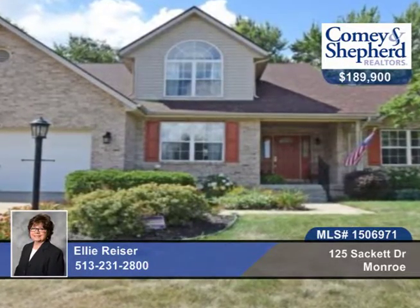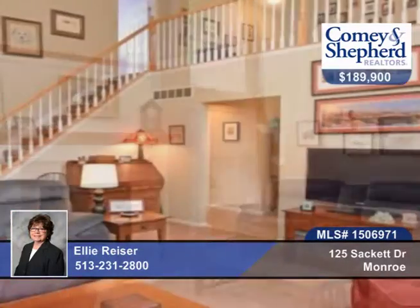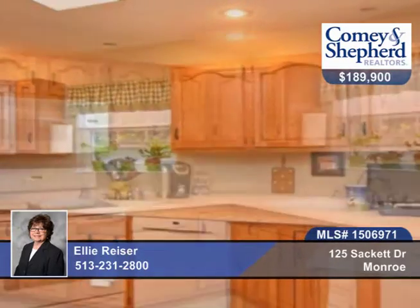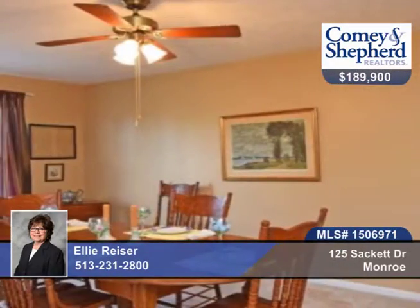Imagine total comfort, beauty and practicality all wrapped up in one house. There's an elegant first floor vaulted master bedroom with glamour bath and huge walk-in closet. Additional bedrooms and loft study are on the second floor. There's an expansive open kitchen with a walkout to a tranquil screened porch that overlooks a lush wooded and fenced backyard.